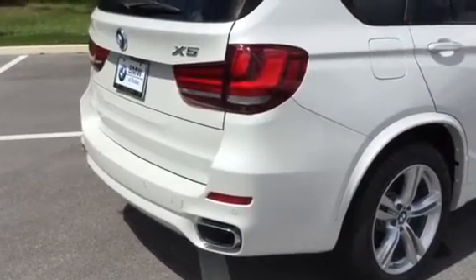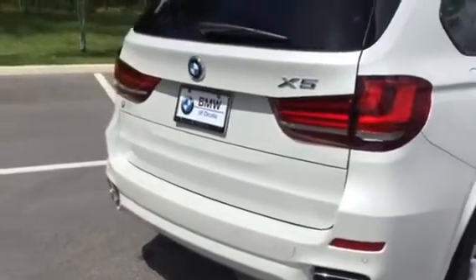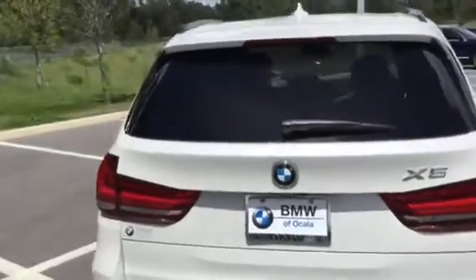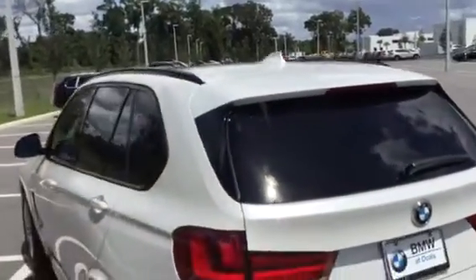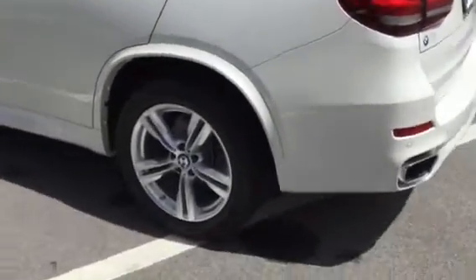Your premium package which is going to give you your comfort access keyless entry and your four zone automatic climate control. Your M Sport package is going to give you your high gloss roof rails, your sport seats, as well as your M steering wheel.